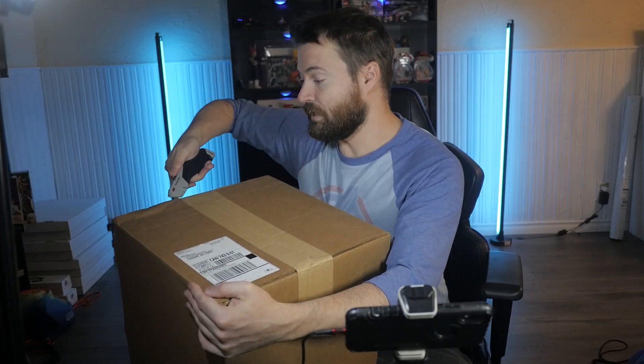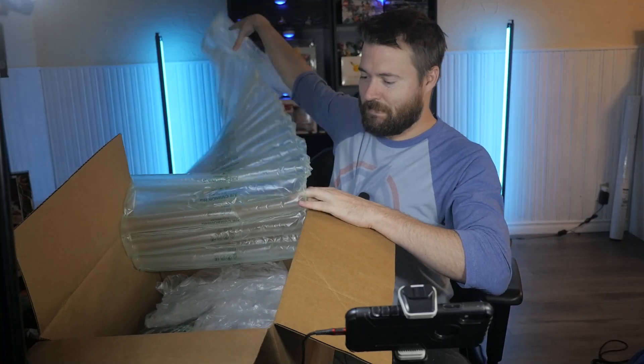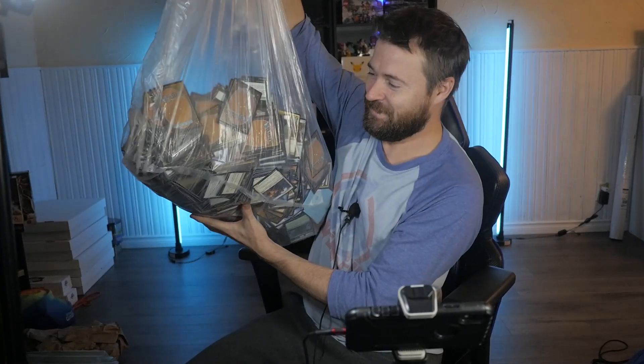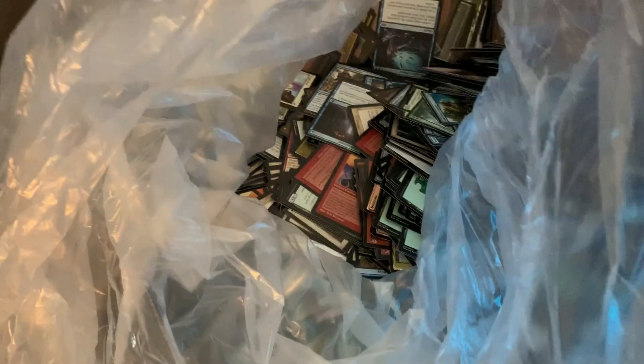No joke, this thing is freaking huge — over 20 pounds. Let's see what's on the inside. We have a lot of wrapping paper... oh my god, it's literally a gigantic bag full of Magic cards. I'm gonna leave this beside me and keep digging. This is the most insane thing I've ever seen — just a gigantic bag full of Magic the Gathering cards. They just said screw it.